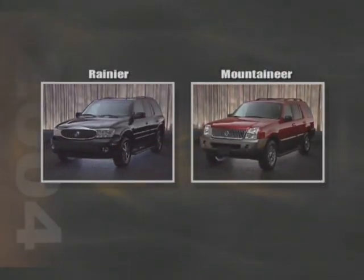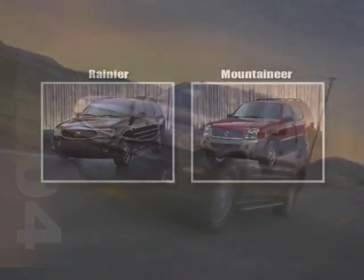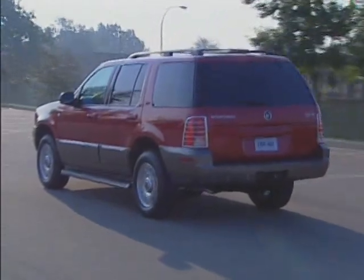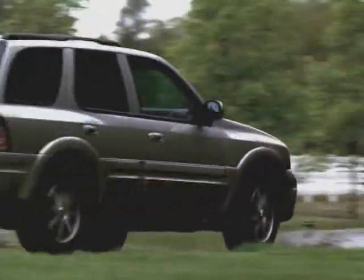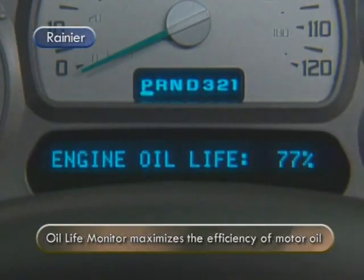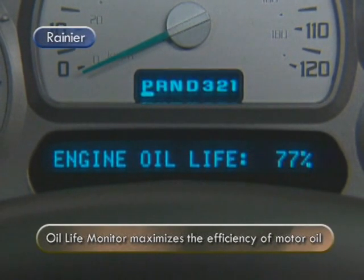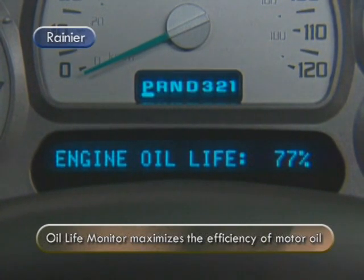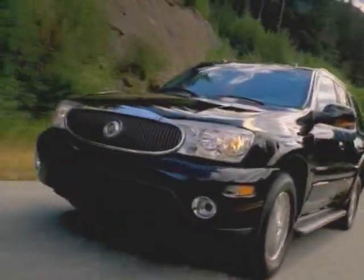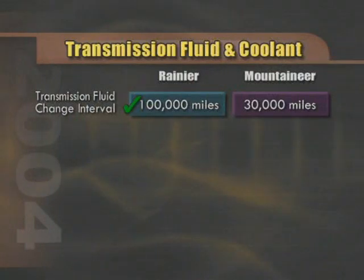Both Rainier and Mountaineer are the feature vehicles in the SUV market for their respective nameplates, providing exceptional ride qualities along with SUV capabilities. But when it comes to quality, reliability, and durability, there is a difference in overall value. The maximum oil change interval on Rainier is 10,000 miles; it's only 5,000 miles for the Mountaineer. Buick is able to set this standard because of the Oil Life Monitor technology, which maximizes the efficiency of the motor oil by tracking driving style and comparing it to engine conditions. Rather than recommending a standard mileage point, Rainier simply informs the driver of when it's time to change the oil. The transmission fluid change interval on the Rainier is 100,000 miles, while transmission fluid changes on the Mountaineer are recommended every 30,000 miles.